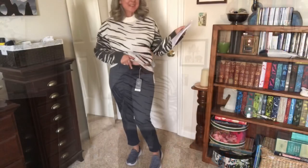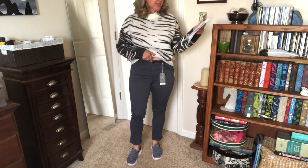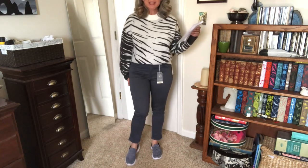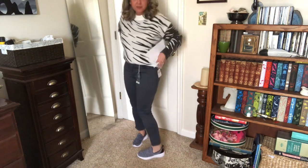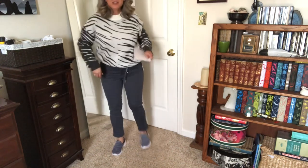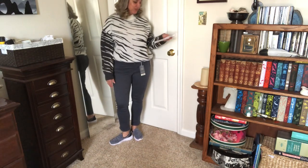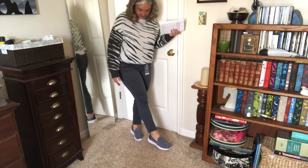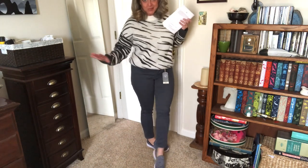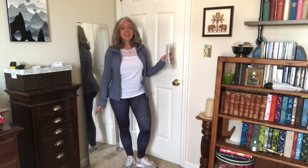The pants are by Wit & Wisdom — they are the Absolution High Waist Ankle Skinny Pants. They actually come below my belly button, but they feel great. I absolutely love this color and the fit — they have a really nice fit around the waist, not too tight. I'm just not feeling the length on me, but they're a great value, and if they hit you correctly they are super comfortable. Highly recommend.